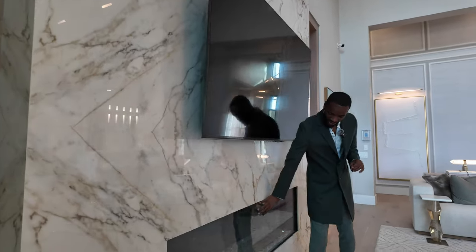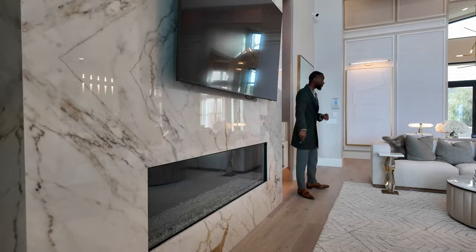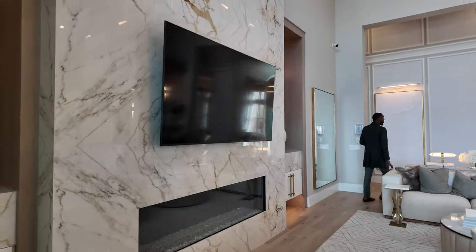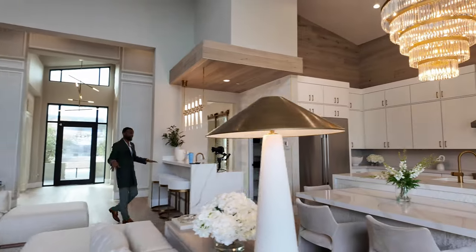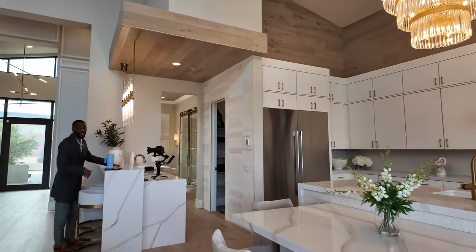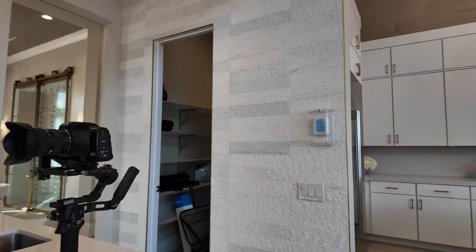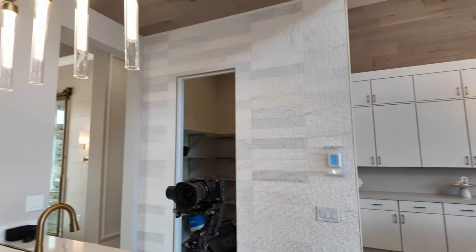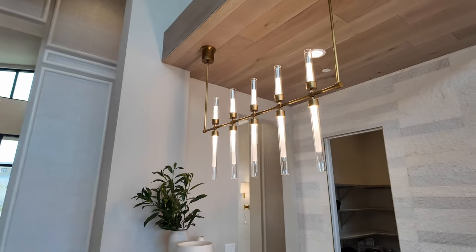The fireplace is all C3 glass and it's going to be electric — it lights up all different colors. Now check out this finish — this is your bar. Very lovely. This is an entertainment home; you can entertain quite easily here. If you look above, you'll see these nice wood paneling finishes, which I love. Then you have that stone finish that leads right into your pantry.